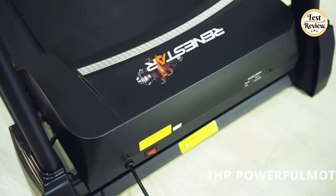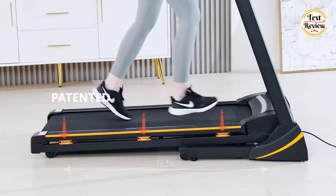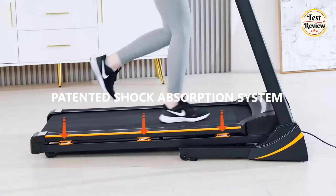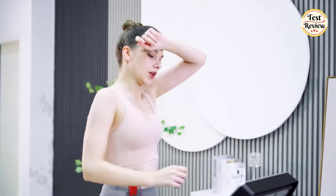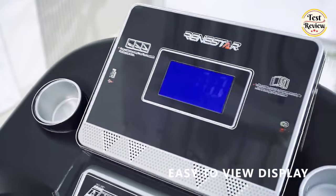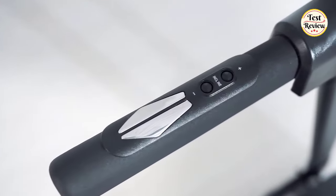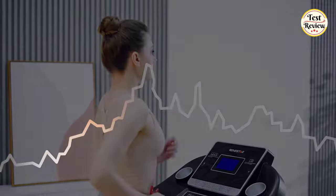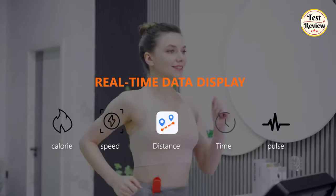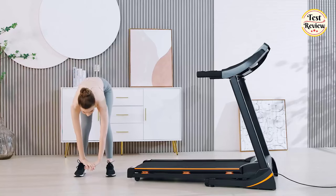Experience the power, performance, and quiet operation of this treadmill's 3 HP powerful motor. Enjoy a joint-friendly workout experience thanks to the treadmill's innovative six sets of CEMTS patented shock absorbers. The treadmill's robust construction and sturdy materials ensure stability even during intense workouts. The portable treadmill can monitor your heart rate with built-in pulse sensors and track essential workout metrics including speed, incline, time, distance, calories burned, and heart rate, displayed simultaneously on the comprehensive LCD large screen. Embrace the challenge, surpass your limits, and elevate your fitness journey to new heights.